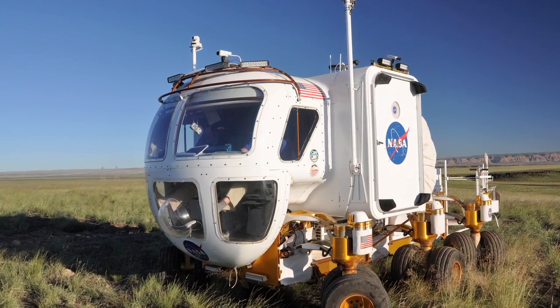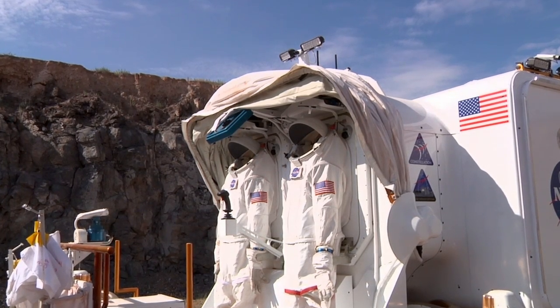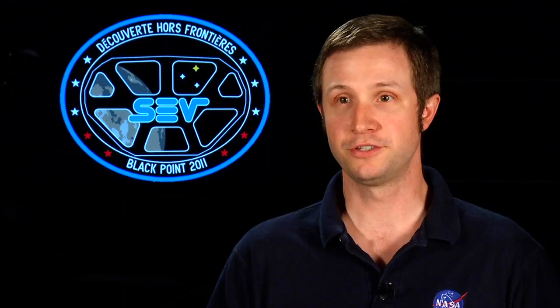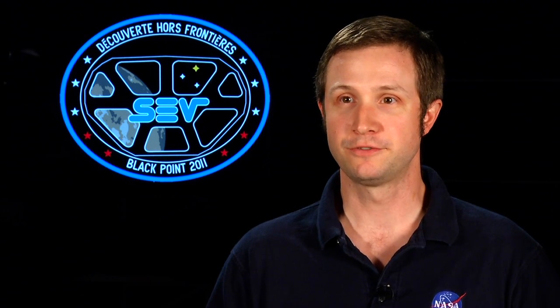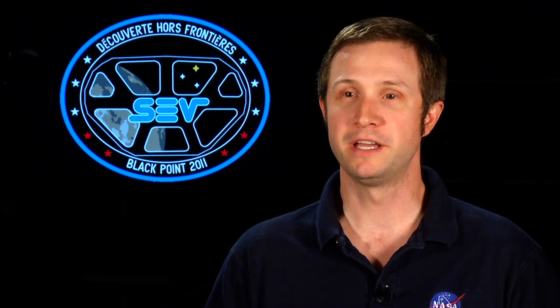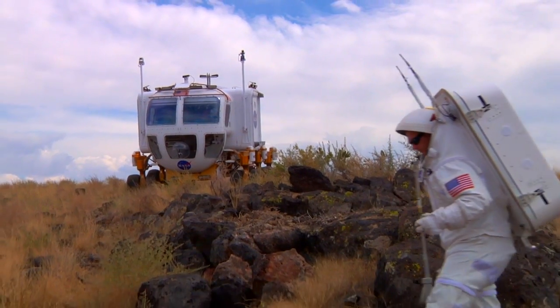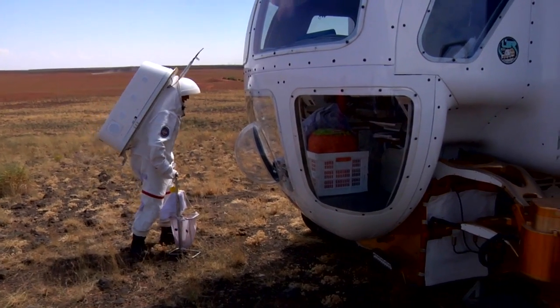We'll also be testing EXPED, which is the Exploration Portable Electrostatic Device. Essentially this is a portable electric field sensor that we could either attach to a suit on a human or attach to a rover, and it monitors the local electric field. Just like you can collect static charge when walking around on a carpet, you could also collect electrostatic charge walking around on the dusty lunar surface or an asteroid. It's a charge hazard alert, so it lets astronauts know their charged state — they can decide not to touch equipment that might get destroyed. If you're out in space, you don't want to be without your equipment.